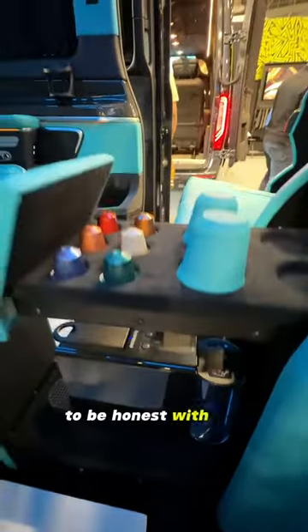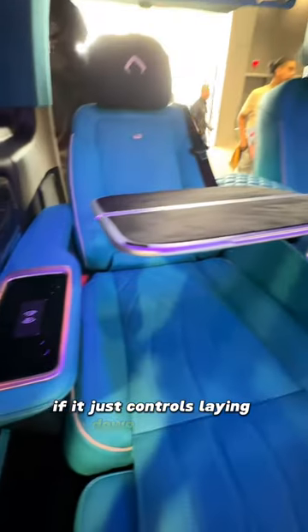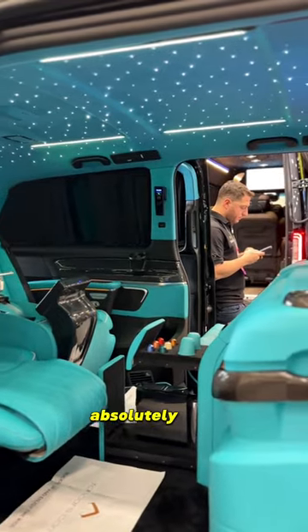I don't really know coffee, to be honest with you. But I was totally bamboozled by that — I could not believe it. I was trying to figure out this touchpad thing, if it just controls laying down the seats or if it does much more than that. I'm not sure, but it looks cool. As does the Tiffany-esque interior. Absolutely wild.